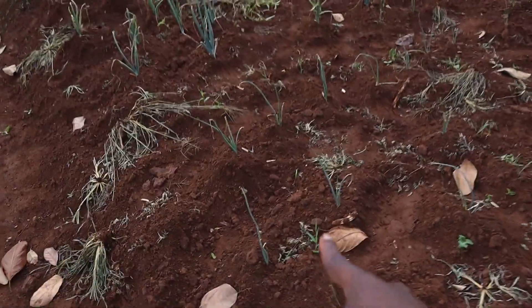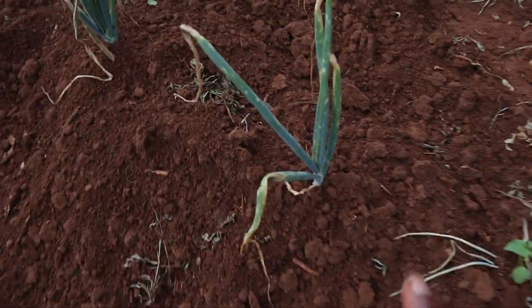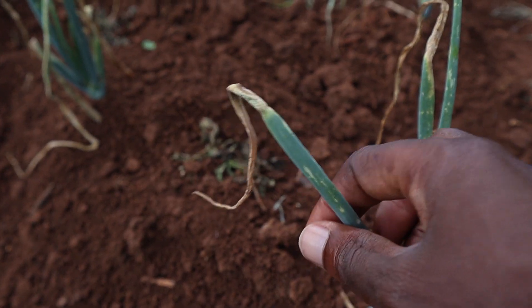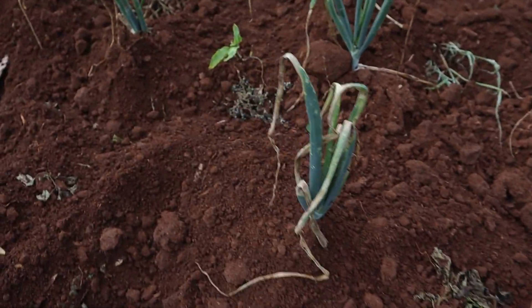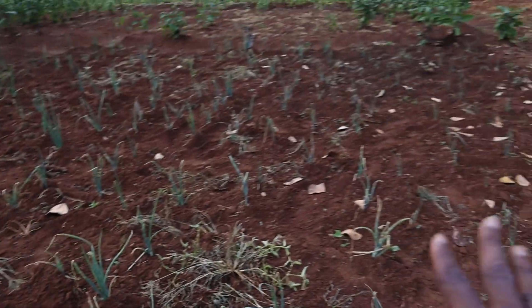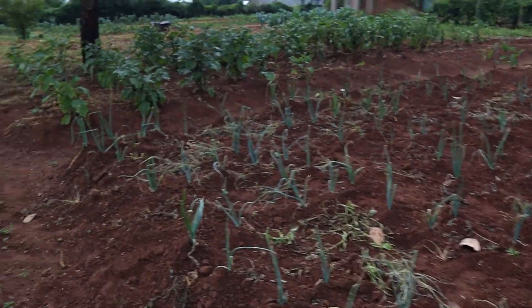Here we had tried to plant some onions. But look and see what has happened to them — destroyed, completely destroyed. We haven't gotten out as much as we would expect. We thought we'd get a proper yield of onions from here.